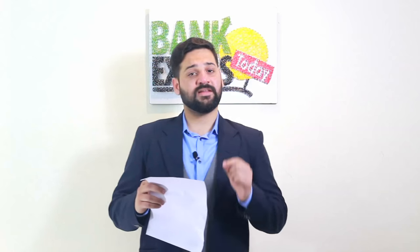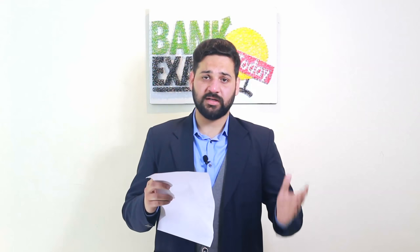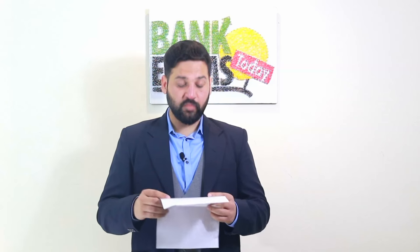I have already made three lectures on simplification and approximation, and video classes on number series — links are in the description. Data interpretation and table-based questions are also there; if your calculation speed is good, you can easily solve those. For the QA preliminary exam, if your calculation speed is good, you can easily score 20 marks within 20 minutes. I have provided notes and workbooks for QA and two workbooks for data interpretation — links are available in the description. You can download all these PDFs free of cost.